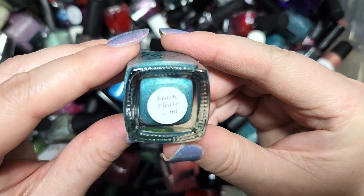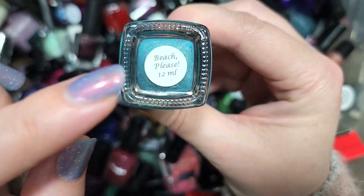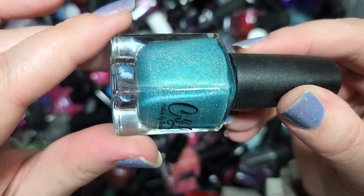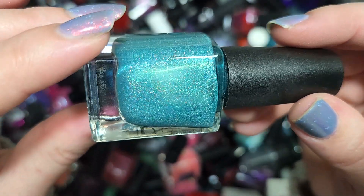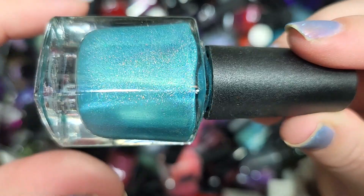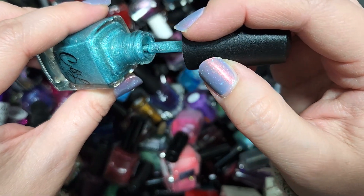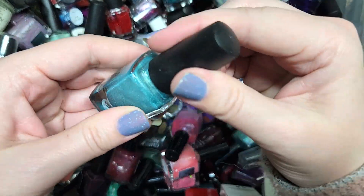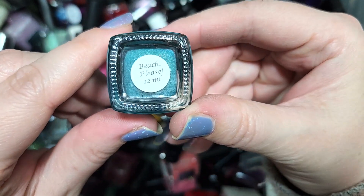Next up we have a Colors by LaRoe called Beach Please. The name does sound familiar but I can't be certain if I've run into this exact polish before. It's a beachy aqua tone with holo and a shimmer, and you can see a pinch of gold flash at certain angles. It's a beautiful shade and it's going in the keep pile. That's Colors by LaRoe, Beach Please.